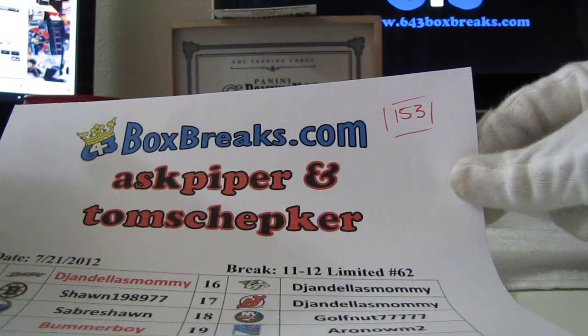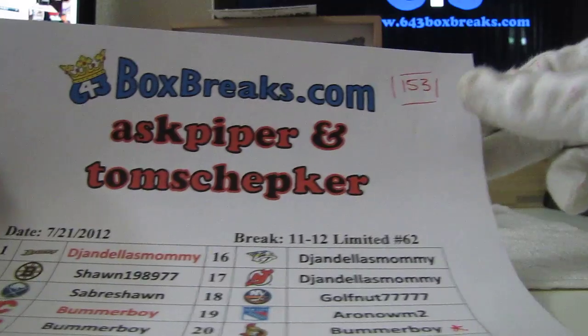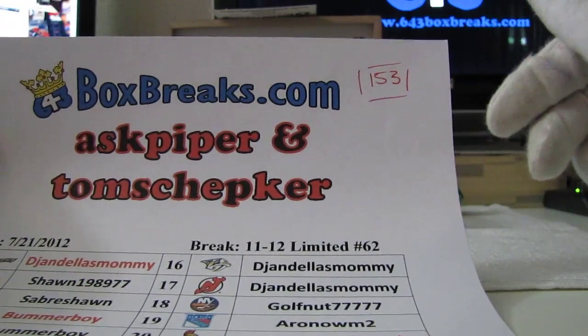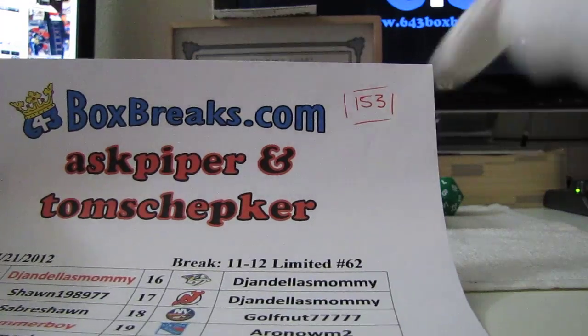We're going to do the bonus round here. This is bonus video number one. We've had a vote on the serial number for serial number Yahtzee. The number we'll be rolling for today is 153.